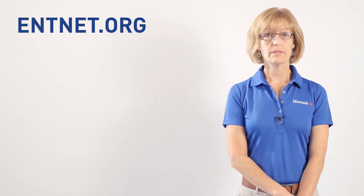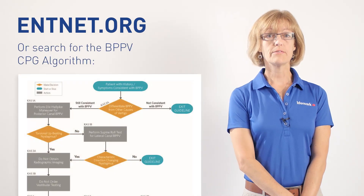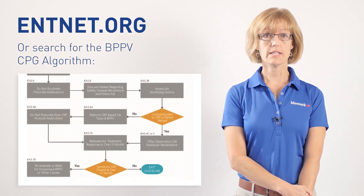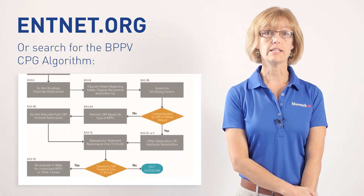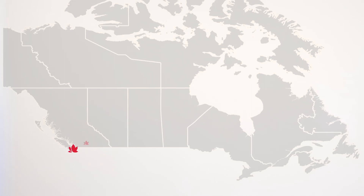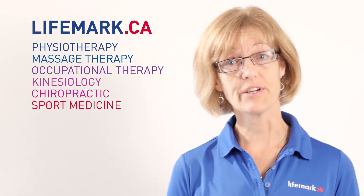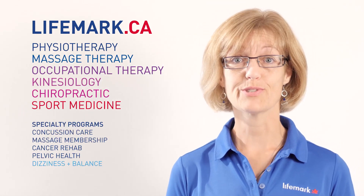To read the full clinical practice guidelines, you can find them at entnet.org, which also shows the various assessment and treatment techniques. At LifeMark, we have locations from coast to coast and over 75 of them have therapists trained to provide vestibular rehabilitation and help with dizziness and balance problems. Please go to LifeMark.ca to find a location close to you.